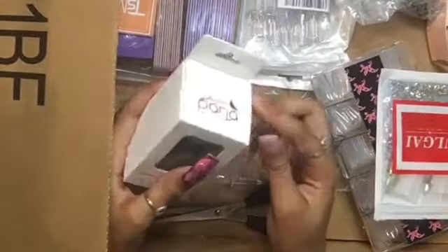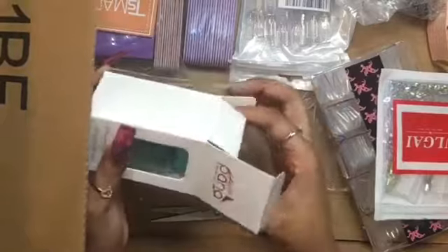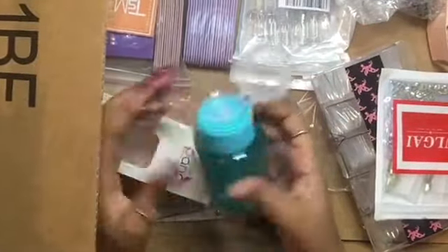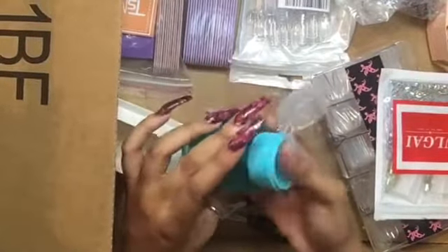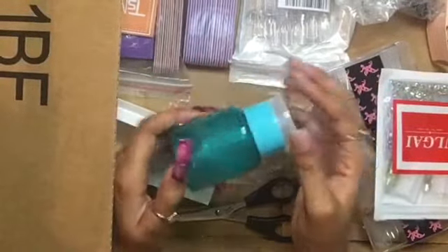I got this little dispenser pump bottle in blue — I wanted it in pink but I think they were sold out, because I definitely would have gotten the pink. You just push on it and you can put remover, alcohol, anything in it. I actually ordered a couple more of these off AliExpress, but this one's from Amazon.